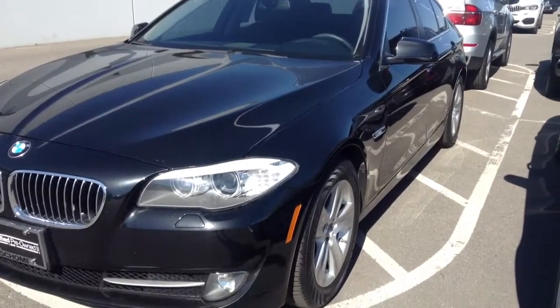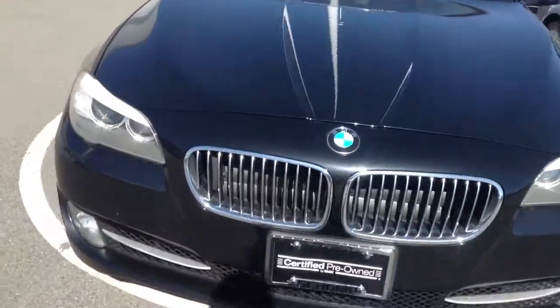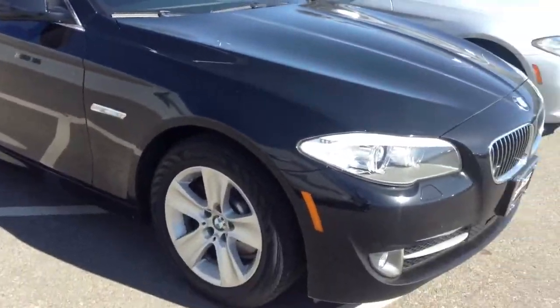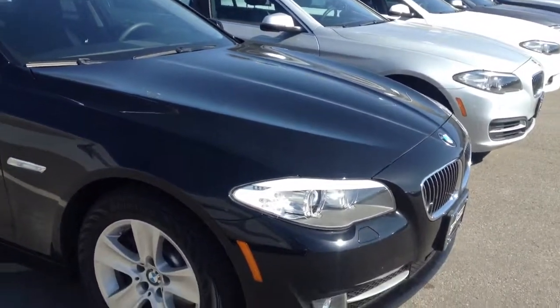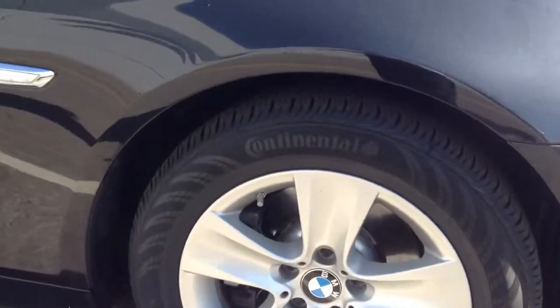Hi, Jeff Hansen, Shump BMW. Here's the 2013 5 Series. Let's do a quick walk around on the car — make sure there are no real visible signs of excessive wear, tear, or damage.